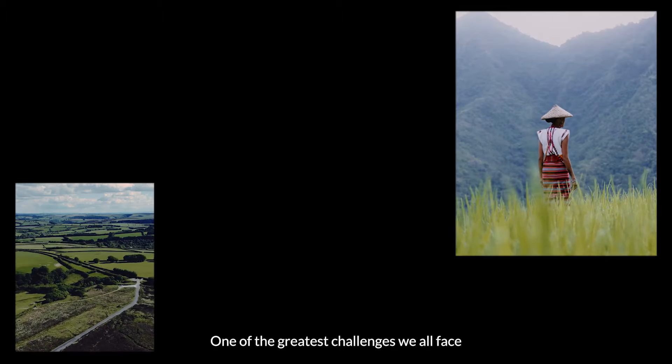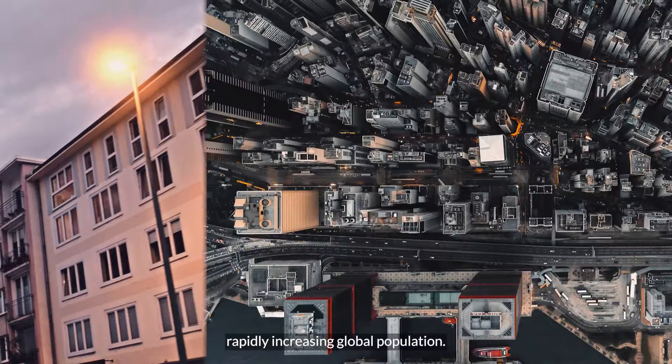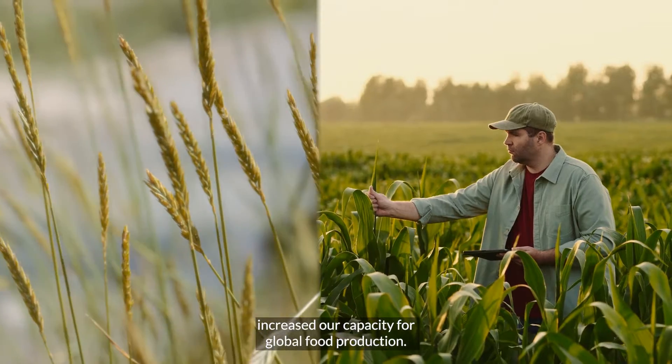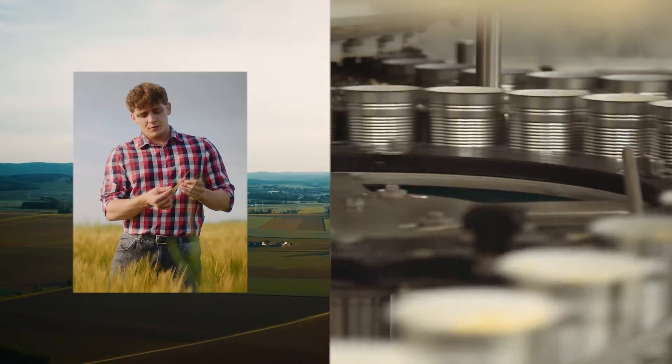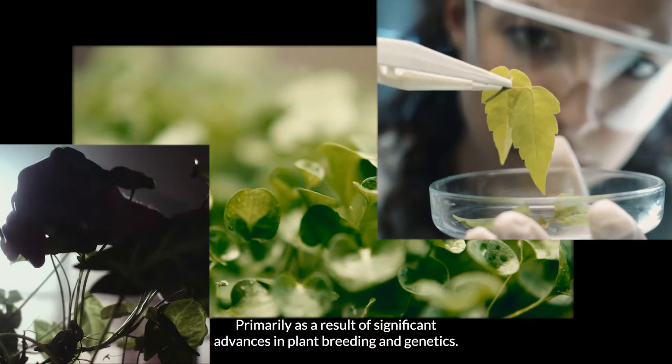One of the greatest challenges we all face is producing sufficient food to feed a rapidly increasing global population. In the middle of the last century, the Green Revolution increased our capacity for global food production, primarily as a result of significant advances in plant breeding and genetics.